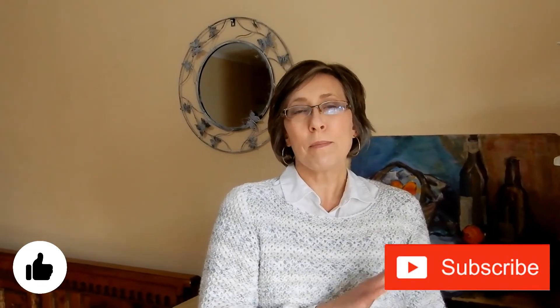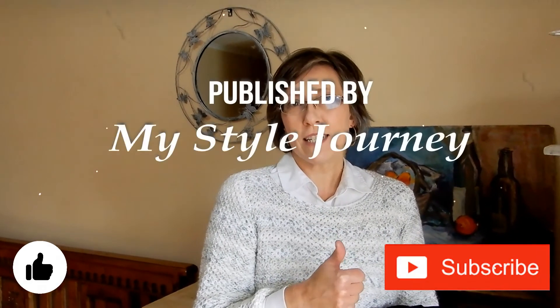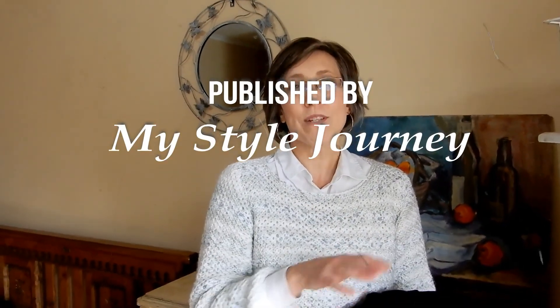Thanks so much for watching. Please give us a thumbs up if you liked it, hit the subscribe button, and we'll see you next time.